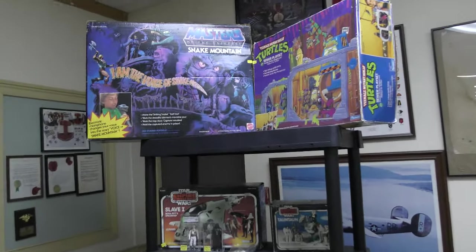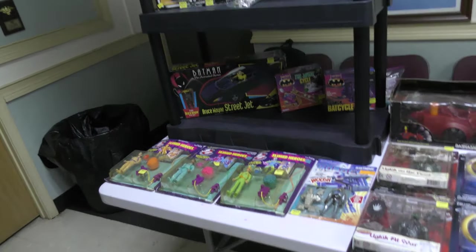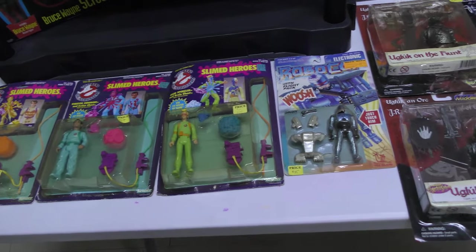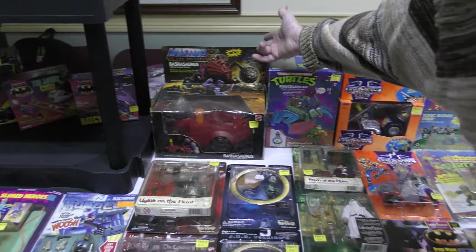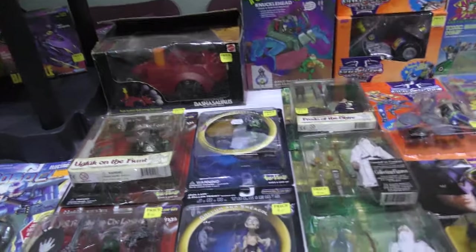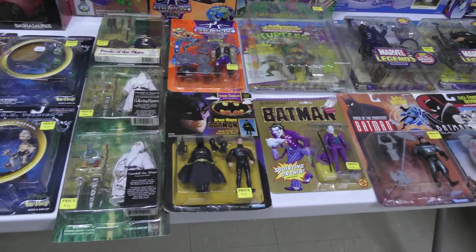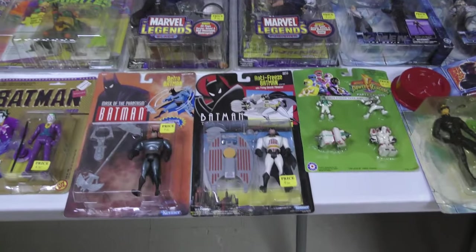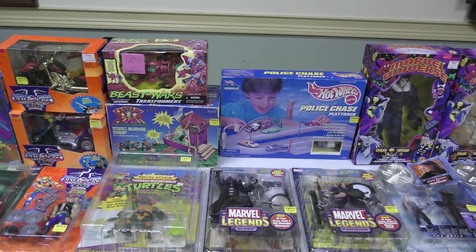So we got Snake Mountain and the Turtle Sewer Set. Slave One — Empire Strikes Back. They won't call it that anymore — they changed the name. From what? No, Slave One — oh yeah, they changed the name. Disney won't allow it. They got rid of the slave terminology. Well, everybody already knows what it is. We're trying to prove that we're politically correct. You're watching my bootleg Star Wars and I had a laser disc bootleg.